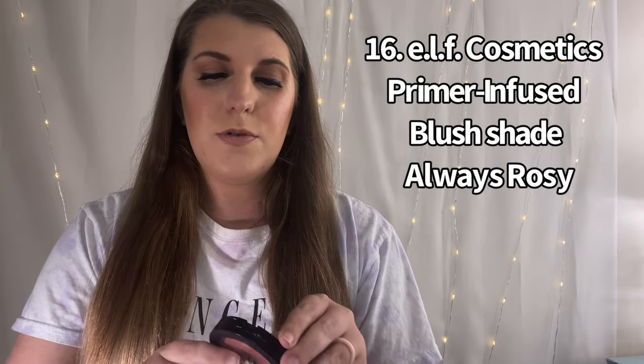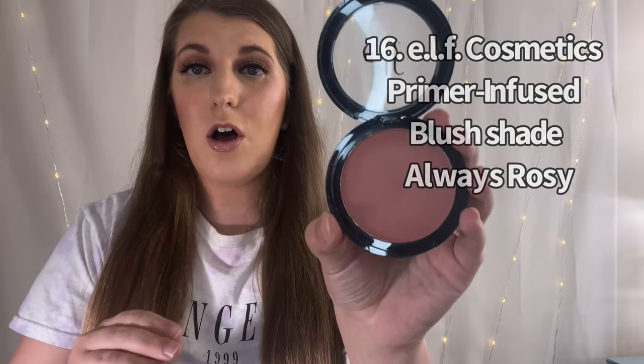We're going to kick it off with number 16. In 16th place, we have the ELF primer infused blush in the shade Always Rosy. I'm going to swatch it — I'll also insert a full swatch of all of them together at the end. It's really pretty, and I do really love the ELF blushes, but out of all the ones I have, it's probably not my favorite.